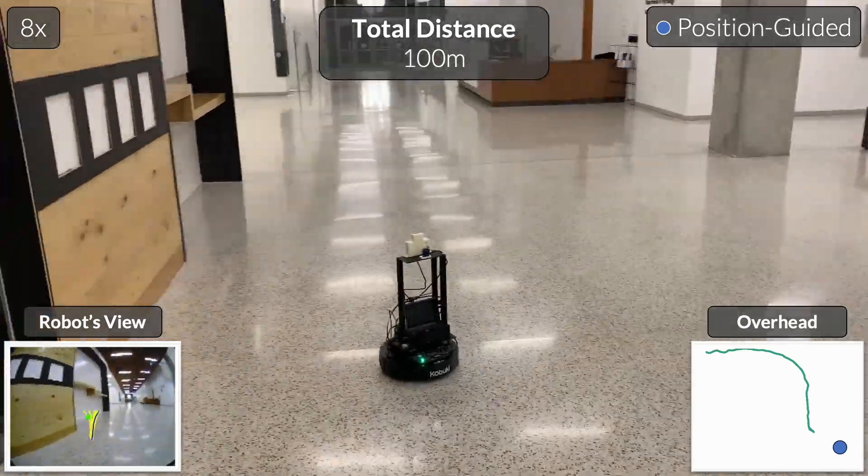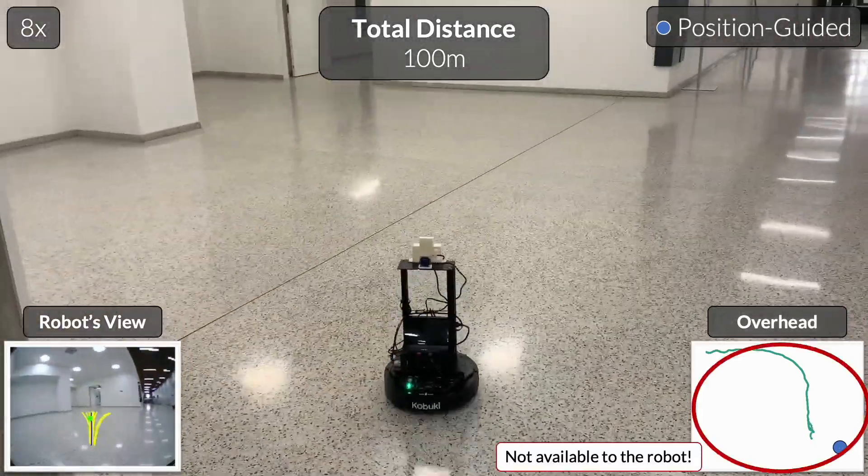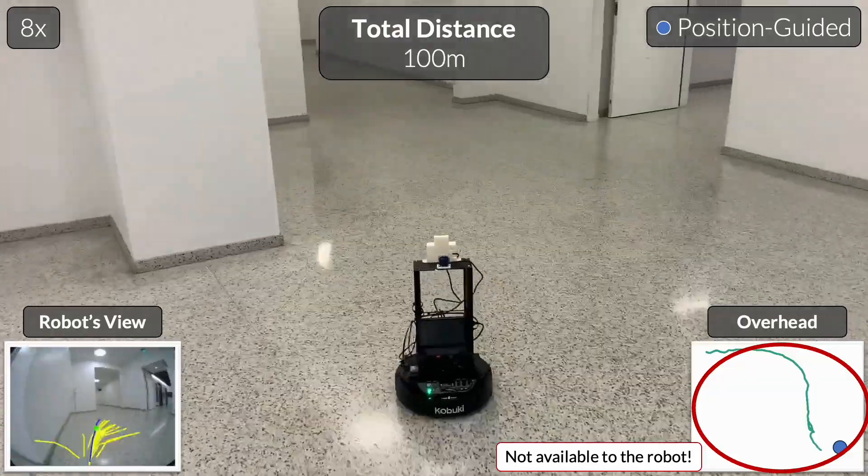On the bottom right, we show the overhead view of the trajectory. Note that this is not available to the robot, and was generated after the experiment.